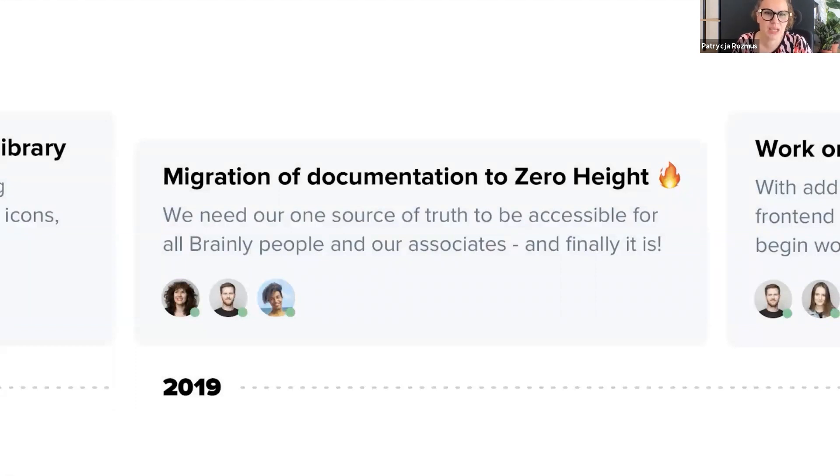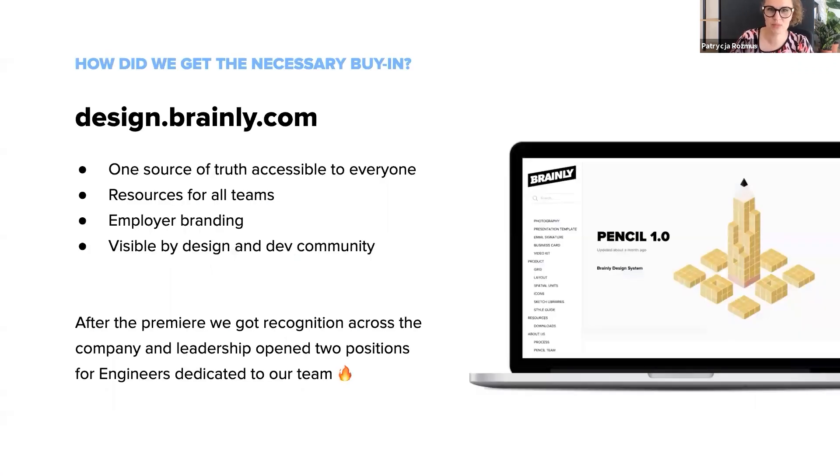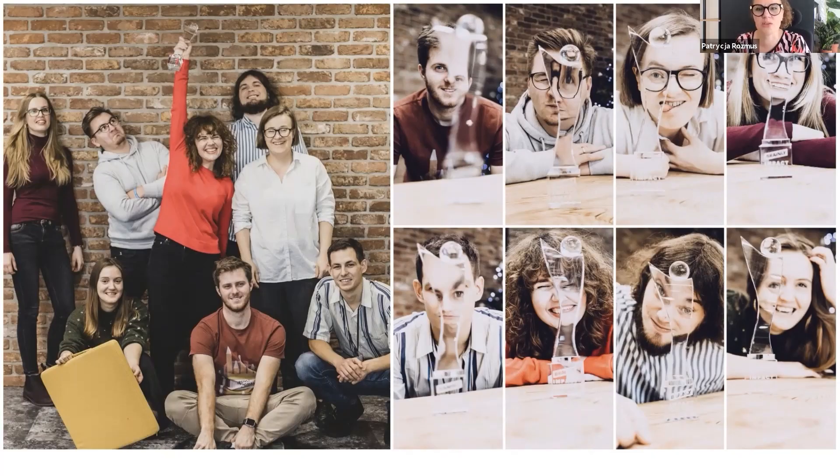Coming back to the design system story. We migrated hermetic documentation from Confluence to Zeroheight with the address designbrainly.com. Brainly people loved this. Then we gained actual buy-in across the company. One source of design truth was finally easily accessible — all teams, not only product teams, could find their resources like styles, presentation templates, and illustrations. We also became visible to design and dev communities. All that gave our leadership the confidence to invest in the area, and we finally got budgets to hire developers for the design system team. We also received the yearly impact award from the rest of Brainly employees — that kind of recognition for the design domain was unusual and very much needed.